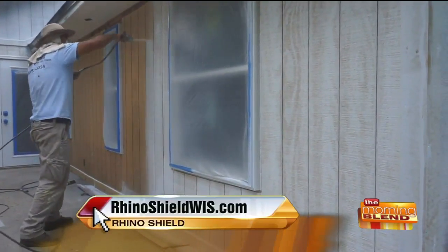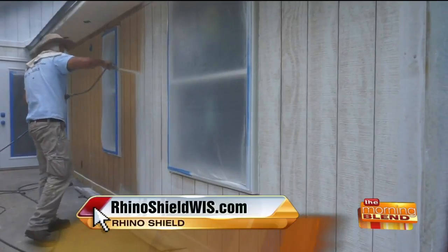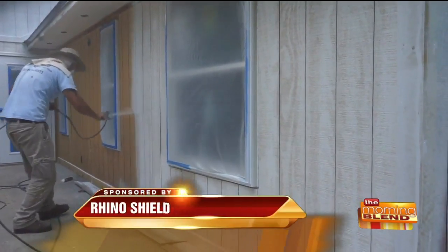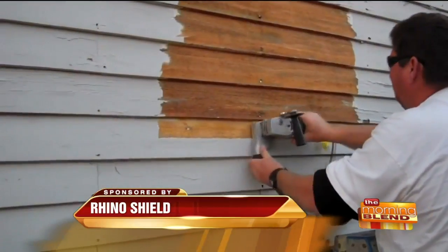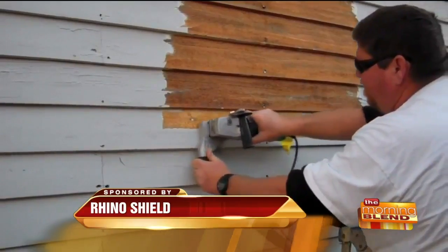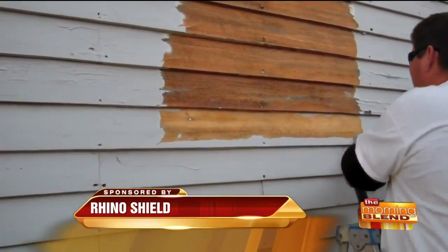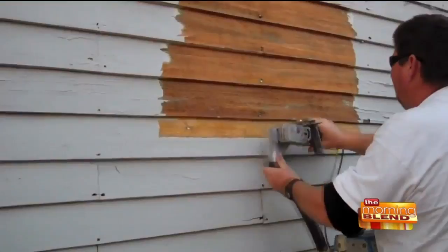The process is: first you power wash to get all the dirt out, then you scrape and prep the house. We do any prep needed — you can see a guy sanding the house, scraping all the loose paint off. We replace any rotten wood and take care of any issues before we start the primer and topcoat process. We take care of everything.